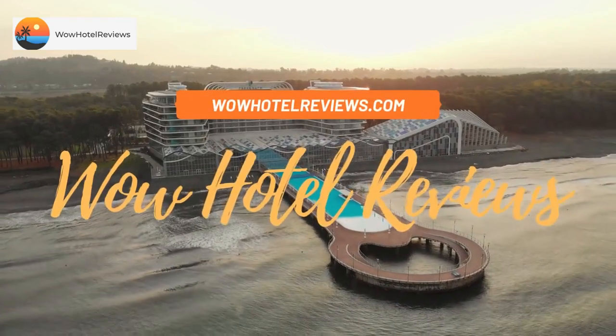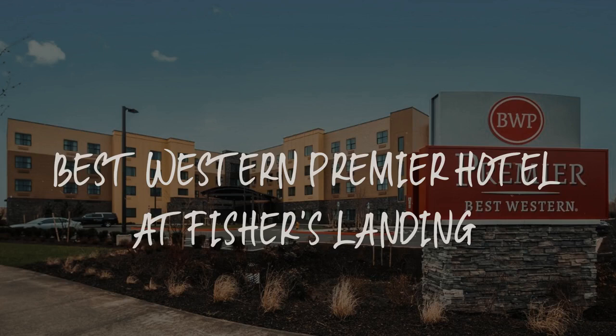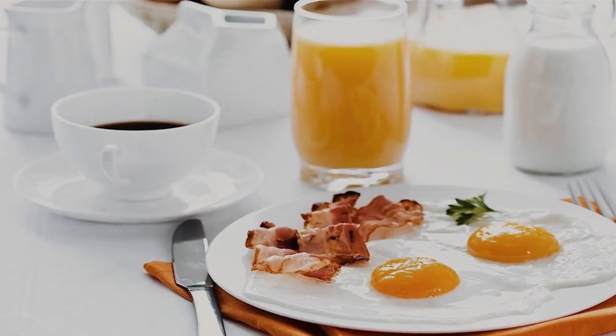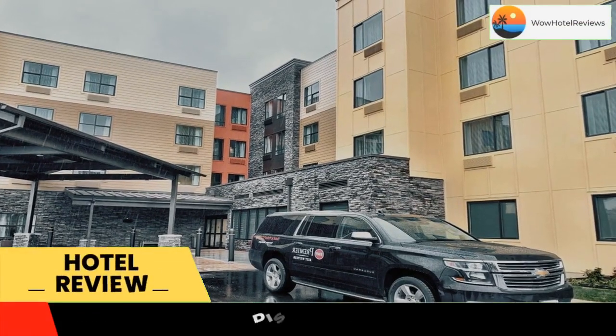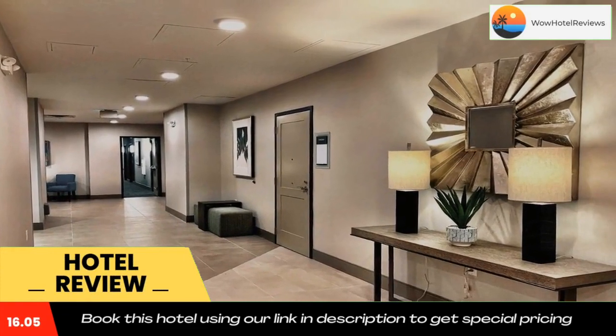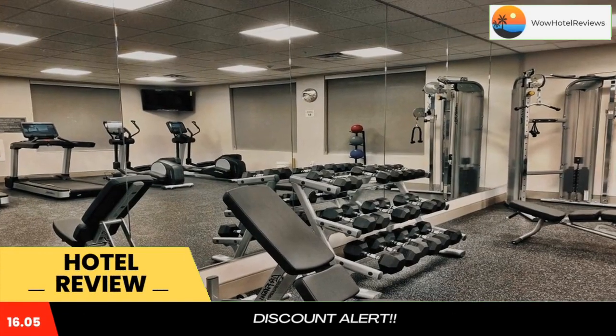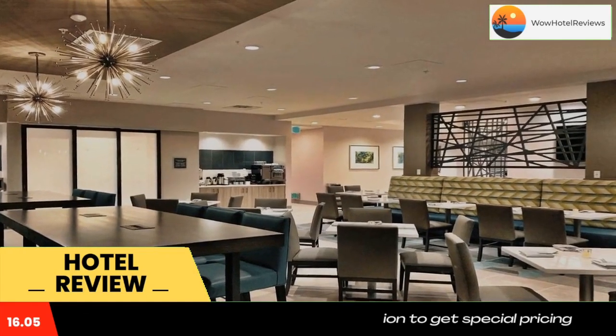Hello guys, welcome to Wow Hotel Reviews. Today I am reviewing Best Western Premier Hotel at Fisher's Landing. It's a four-star hotel. Please use our Booking.com link in the description to book the hotel and get special pricing. Some of the most popular facilities are a swimming pool, pet friendly, free Wi-Fi, free parking, non-smoking rooms, and a bar.